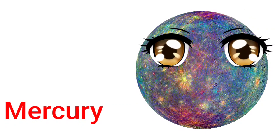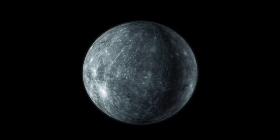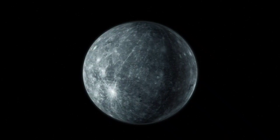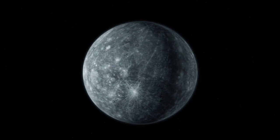Mercury. Mercury is the smallest planet in our solar system. It is also the closest to the sun.